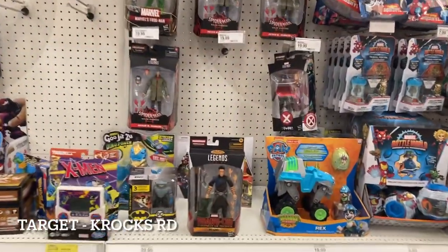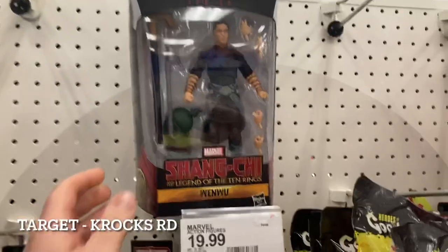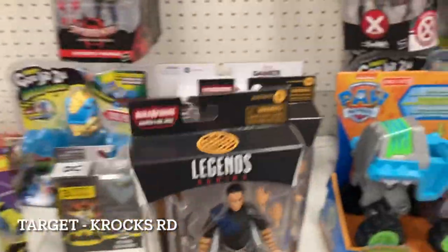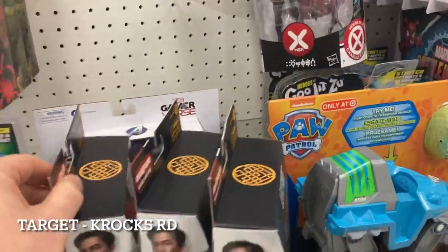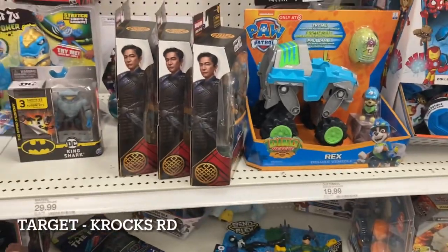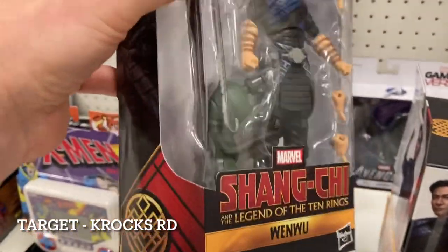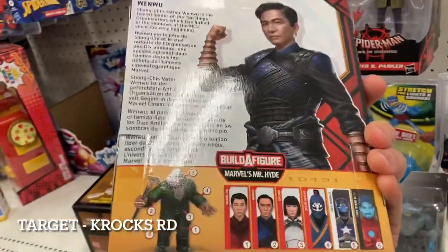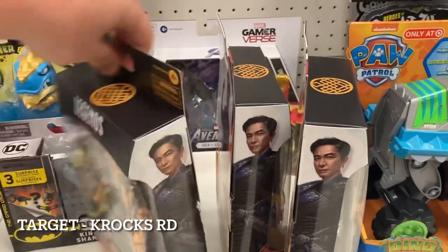We're at the Crocs Road Target and this is pretty cool — I wouldn't have expected to be one of the people who saw this on the pegs early. I'm pretty sure it's street dated but there it is. We have three of these on the peg — I'll try to scan one. I was hoping to get a MODOC; I have those pre-ordered and I saw they had five here. There's Shang-Chi and more specifically Wenwu — I apologize if I butchered that. First time seeing this in person, very awesome.